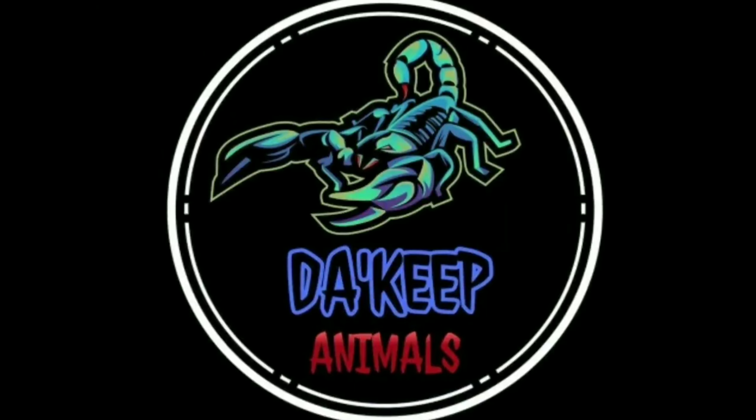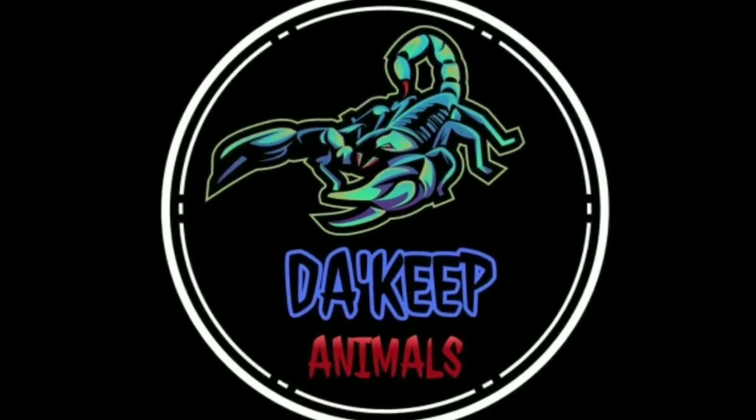In today's video, I'm gonna tell you 7 best practices in order for you to successfully rent a place while having animals. I'm Hector and this is Bruce and you're watching The Keep. Welcome back guys, thanks for coming. If you're new to this channel make sure to subscribe and hit that bell button so you don't miss out on any updates.